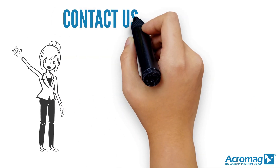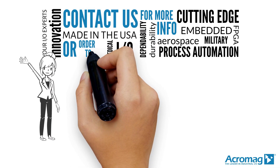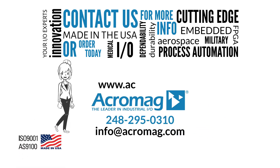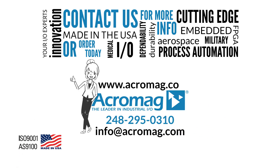Contact us for more information or order today. Visit our website at www.acromag.com. And don't forget to share our video on Facebook, LinkedIn, and Twitter. See you later.